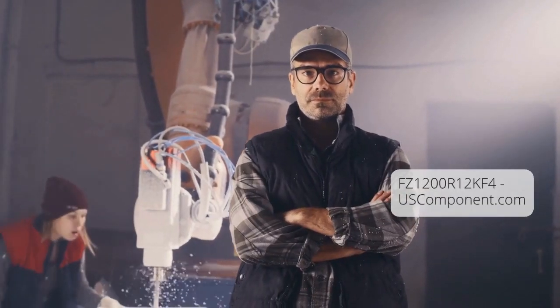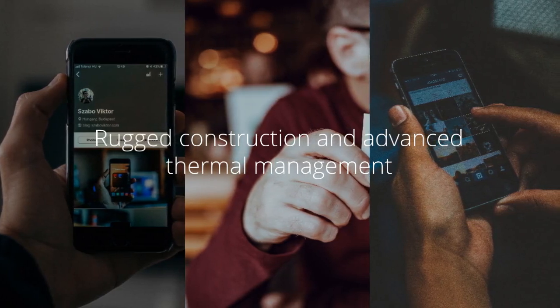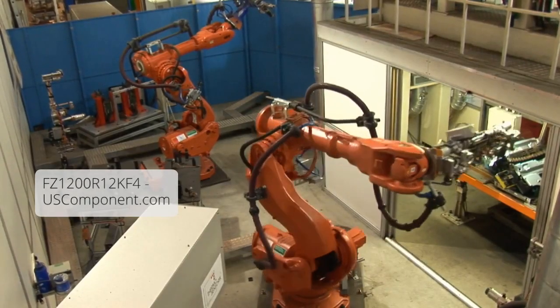Robust construction. Designed for reliable operation in harsh environments, the FZ1200R12KF4 module features a rugged construction and advanced thermal management, ensuring long-term performance and durability.